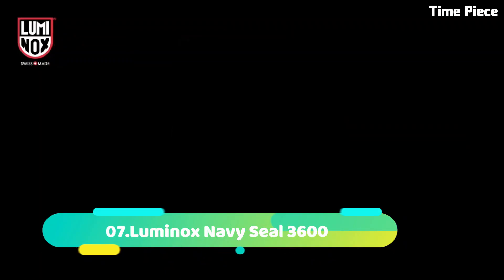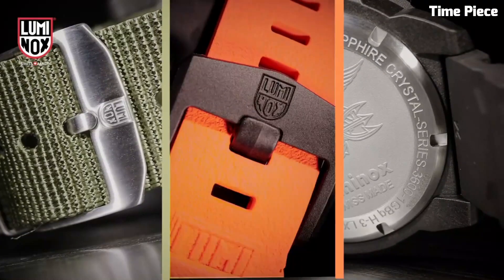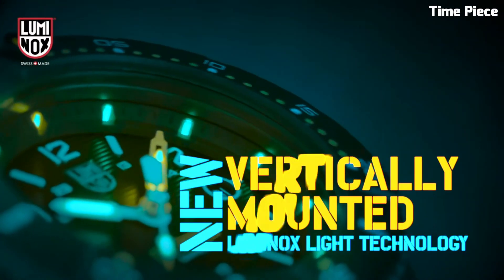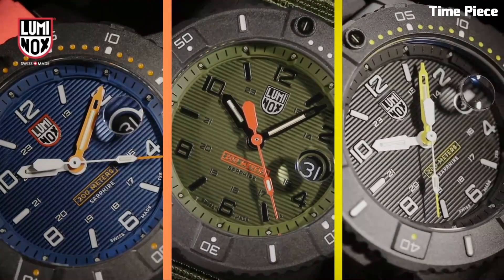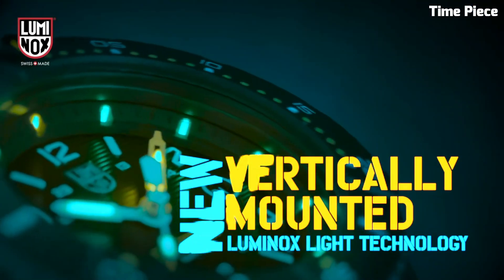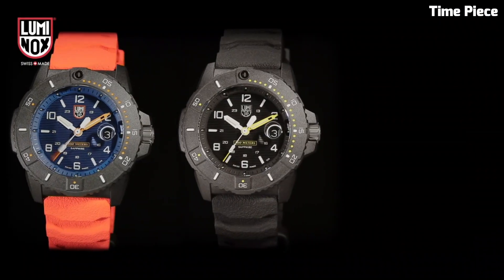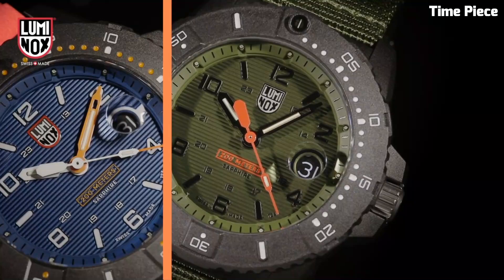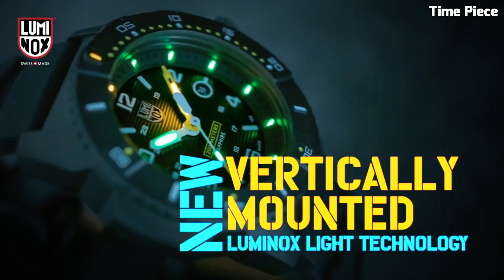Number 7: Luminox Navy Seal 3600. It exudes toughness and precision, reflecting the spirit of elite warriors. Encased in sturdy carbon reinforced polymer, it ensures durability in extreme conditions. The black dial showcases luminescent markers and hands for optimal visibility in any situation. With a unidirectional rotating bezel and water resistance up to 200 meters, it is ideal for aquatic missions. The lightweight design, complemented by a comfortable rubber strap, ensures maximum performance and comfort. The Luminox Navy Seal 3600 is a reliable and stylish choice for those who demand top-tier functionality.